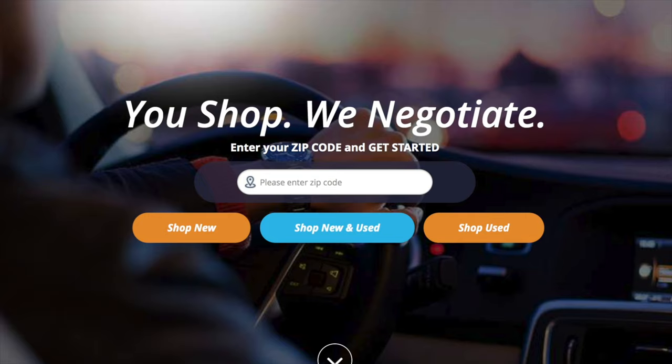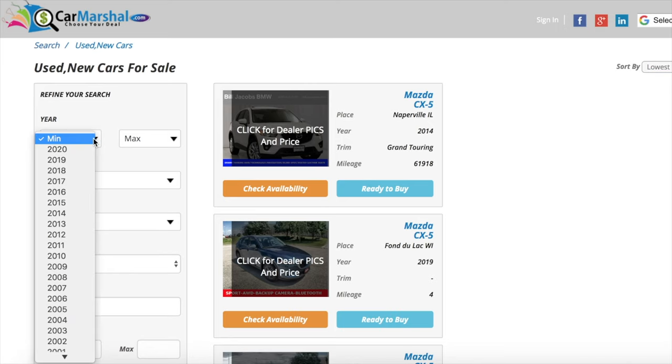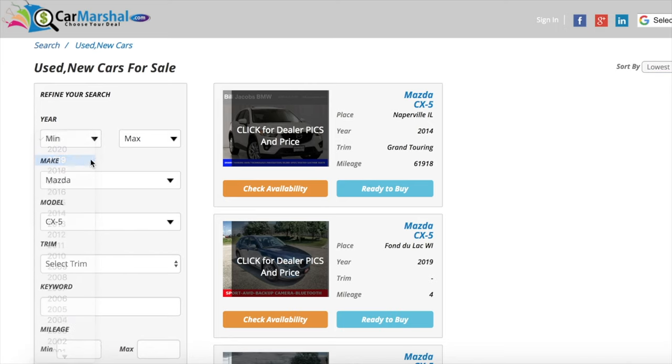This video is sponsored by carmarshall.com. If you'd like to support the channel, click the link down in the description below. Carmarshall.com advertises for over 100,000 vehicles across the U.S.